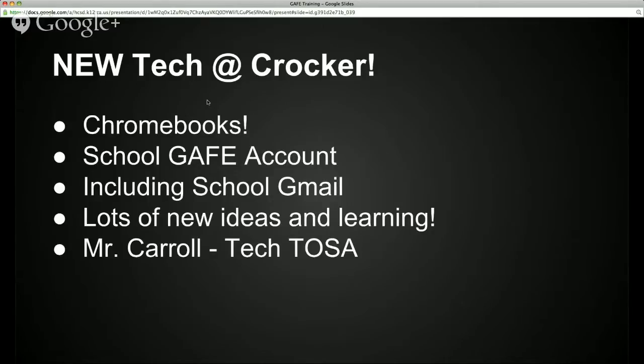Another thing that we are going to roll out is a GAFE account, and GAFE stands for Google Apps for Education. Hillsborough has been a GAFE school district for about three or four years now. Teachers use the GAFE tools, specifically Sites, to manage their classroom website, and we have only rolled out Google Apps for teachers so far. But this year we are rolling it out for students as well, and that's really exciting.